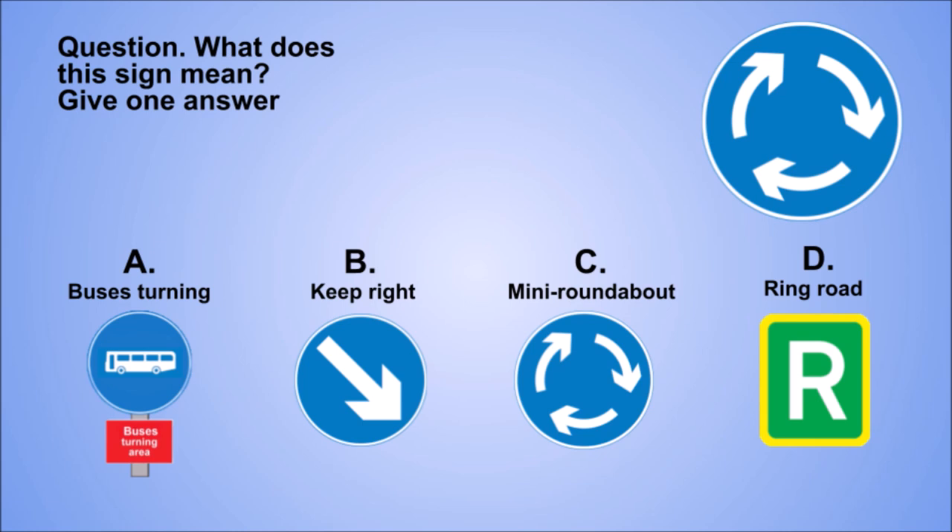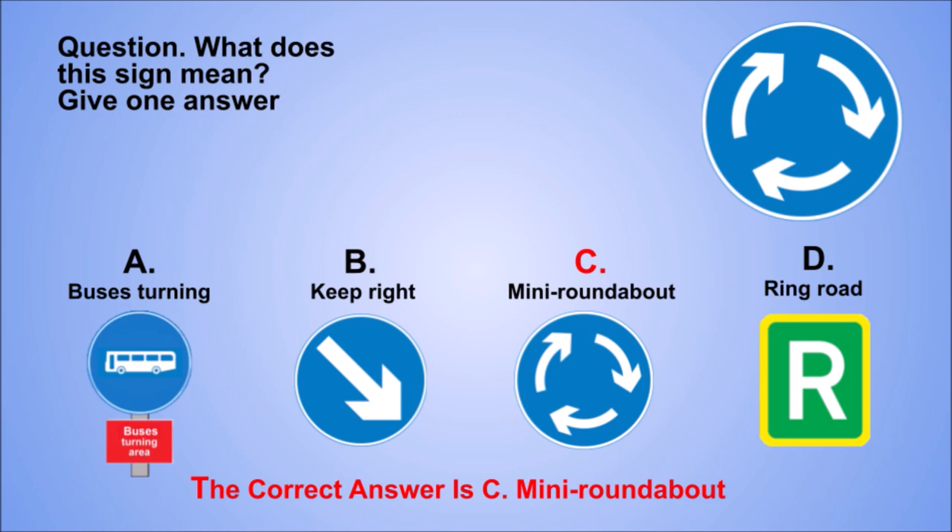Question. What does this sign mean? Give one answer. A: Buses turning. B: Keep right. C: Mini roundabout. D: Ring road. The correct answer is C: Mini roundabout. Explanation. When you see this sign, look out for any direction signs and judge whether you need to signal your intentions.